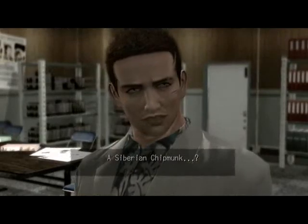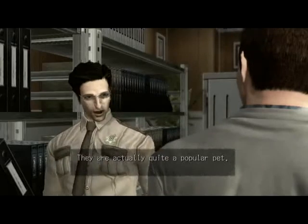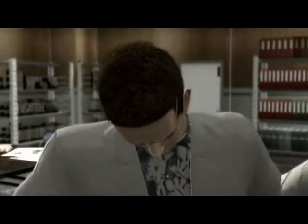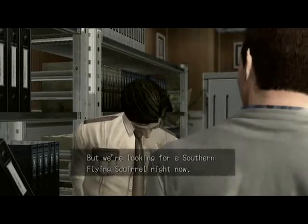A Siberian chipmunk? This species lives in northern Japan on the island of Hokkaido. They're actually quite a popular pet. So it isn't even a squirrel. But we're looking for a southern flying squirrel right now.